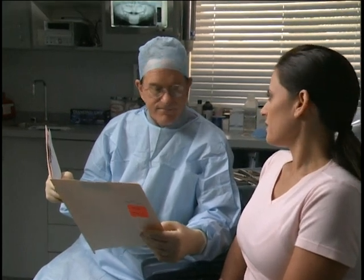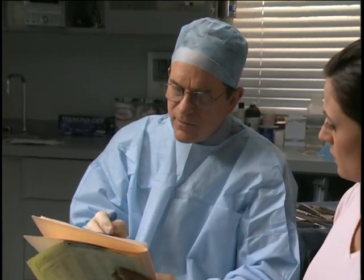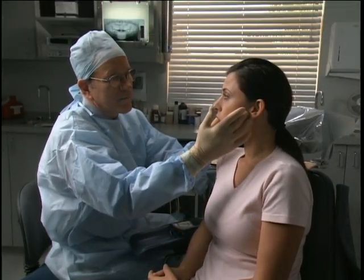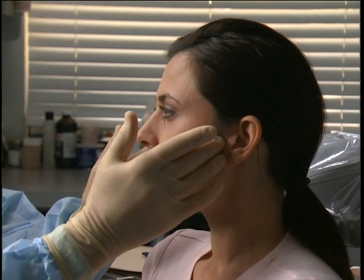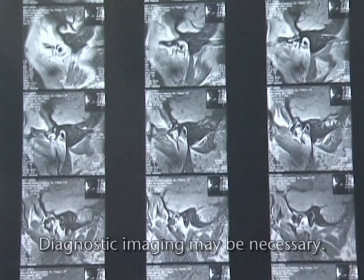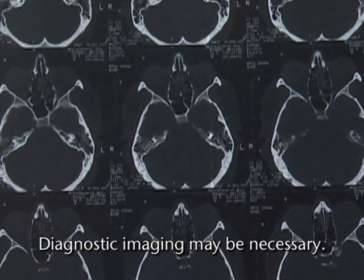When patients seek help for a possible TMJ disorder, we obtain a thorough medical history, including information on the individual's lifestyle, overall health, diet, and medication. We then conduct a physical examination to test for painful muscles, joint noises, and abnormal jaw movements. Pinpointing the source of the TMJ problem may require the patient to undergo one or more diagnostic x-rays, which provide detailed images of bone and soft tissue changes in discs and ligaments.